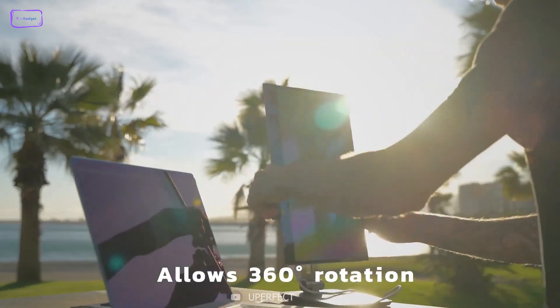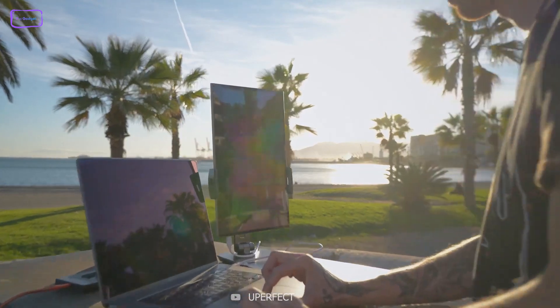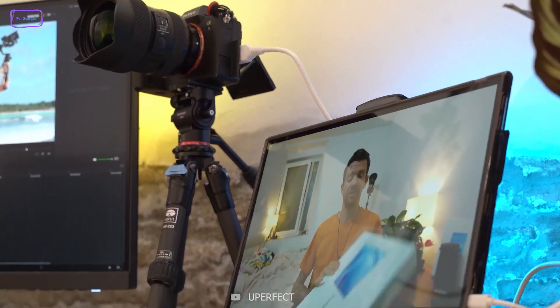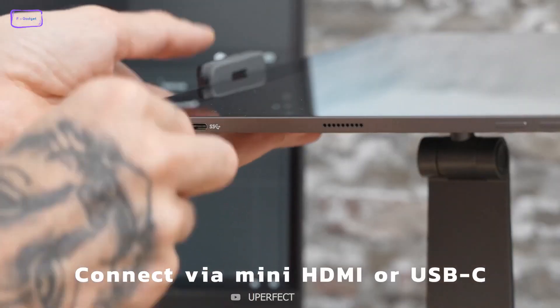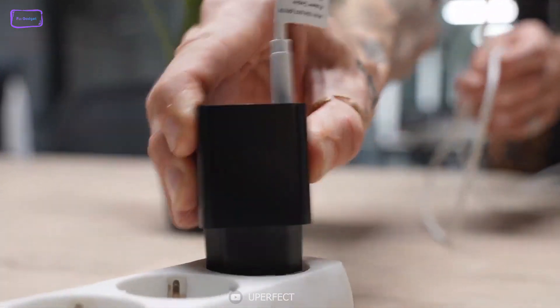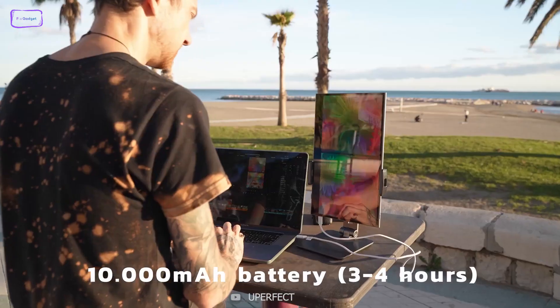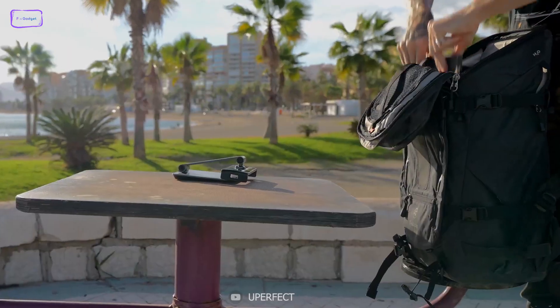It offers a 178-degree viewing angle and auto-rotation, which allows you to rotate the screen vertically, making it great for viewing documents, books, websites, and more. You can connect via mini-HDMI or USB-C, and aside from transmitting signals, the Type-C port also charges the device at the same time. The Uperfect O has a built-in 10,000 mAh large capacity battery that can meet long-term outdoor use.